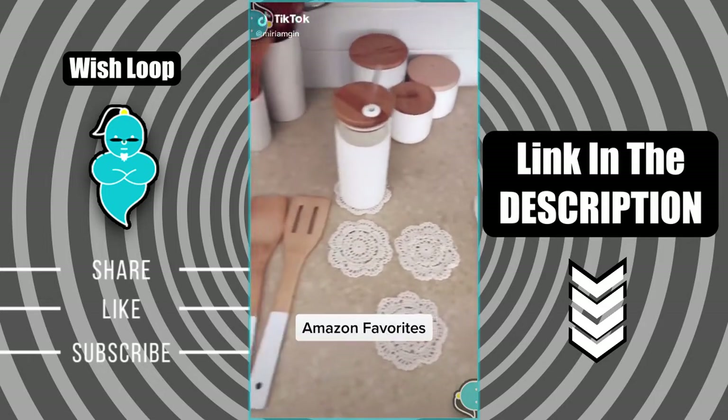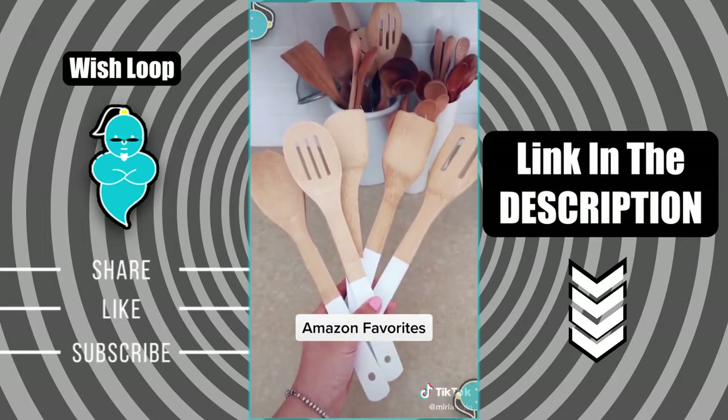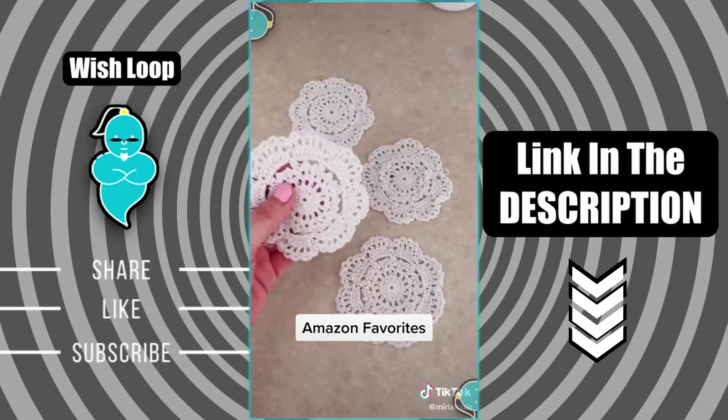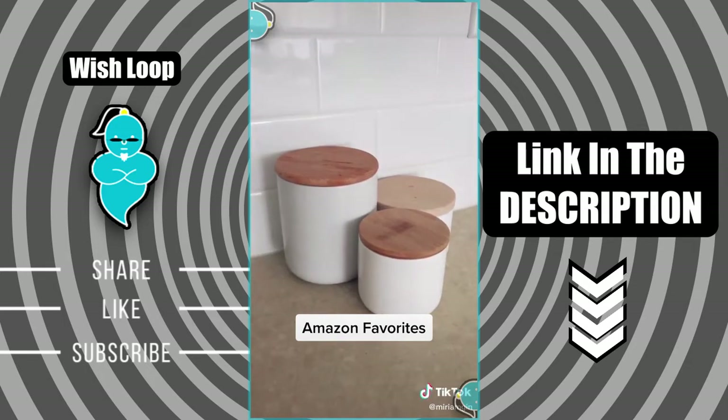Favorite things from Amazon, kitchen edition. This set of wooden cooking utensils. This glass tumbler — glass straw not included. This set of crochet coasters. Ceramic jars for your spices.